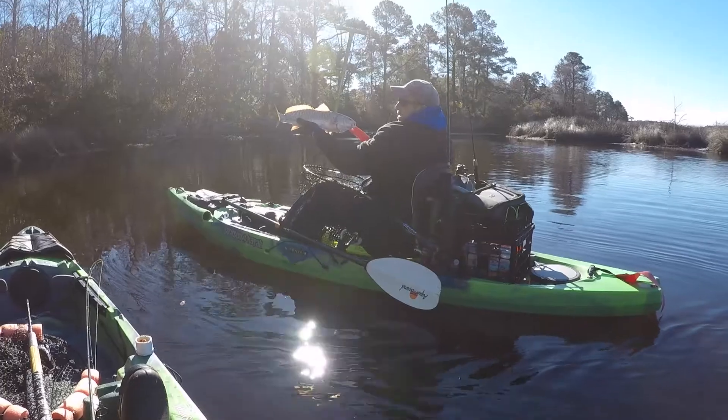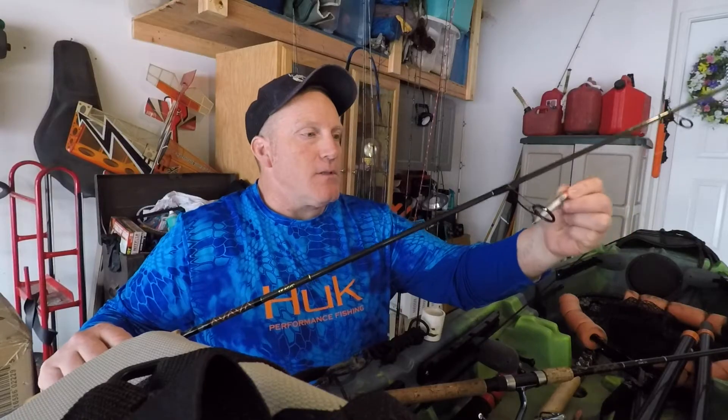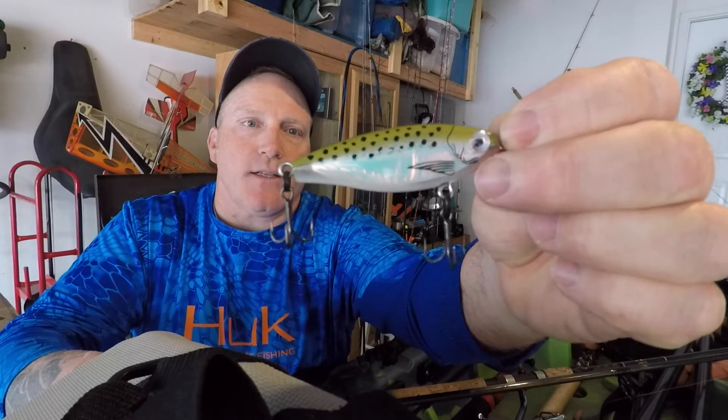Because I wanted to fish slow and low, that drove my bait selection. Kurt started the day off with a 23-and-a-half inch red drum. What he was using that morning was a Mirrodine MR-17 — right here — and that's the exact color he was using. It's kind of a trout or trap pattern.